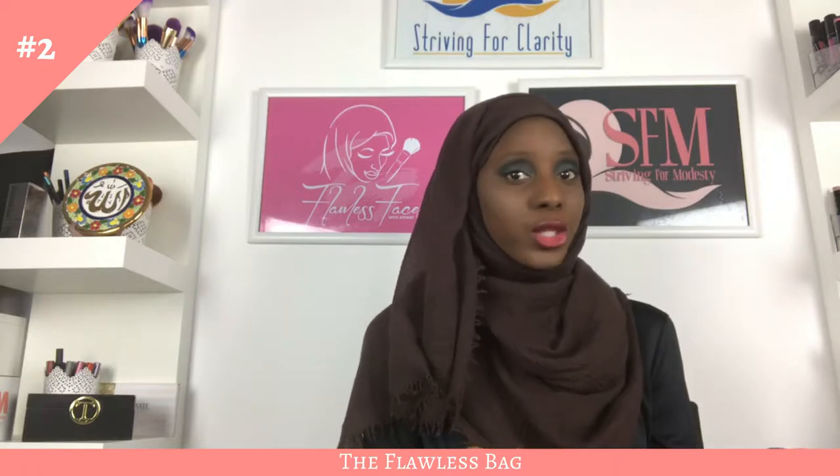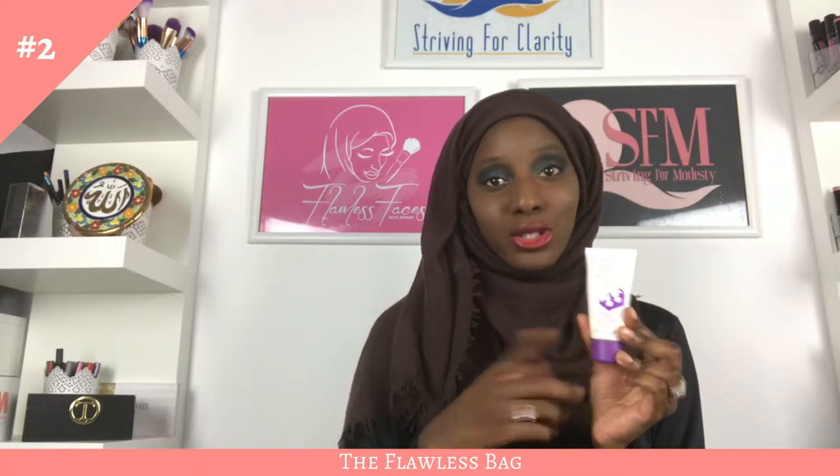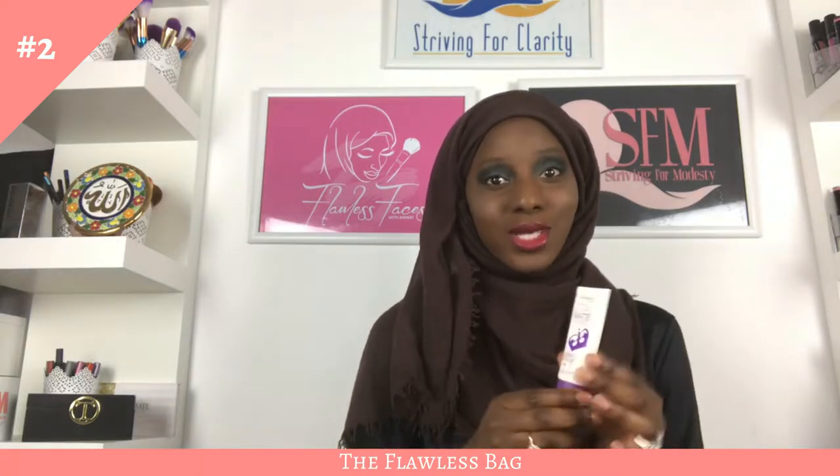I haven't used this Rimmel primer in over two years — I switched to Unique primer and now use a different backup primer. But yes, this was my primer over five years ago.